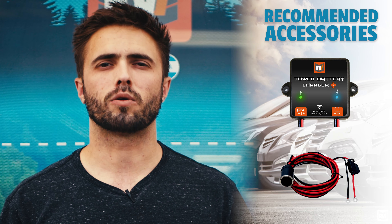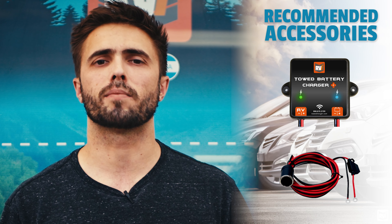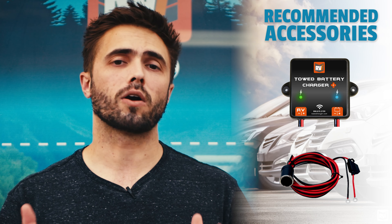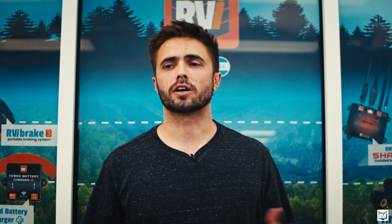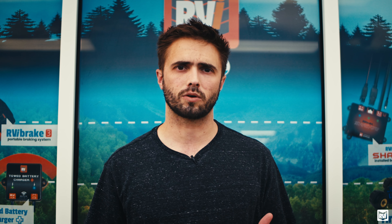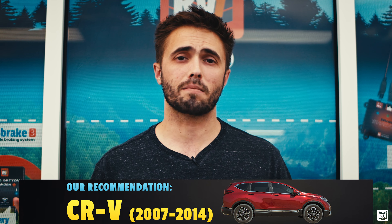Essentially, we started getting all these calls that people's cars were dying when they were using a braking system. Just for reference, the RVI Brake 3 — which was the only brake we had out at the time — will not drain your car's battery over a full day of towing; it's physically incapable of doing so. It's just super power-friendly. So that was just this one vehicle and we had no idea why this was occurring. We finally got a couple in here to test, and what we found was that this vehicle would actually drain its own battery as it was towing. It's something that's now called parasitic drain and is actually extremely common across most flat-towable vehicles now. But it was new at the time because that was right around when more electronic and computerized components were being integrated into cars.